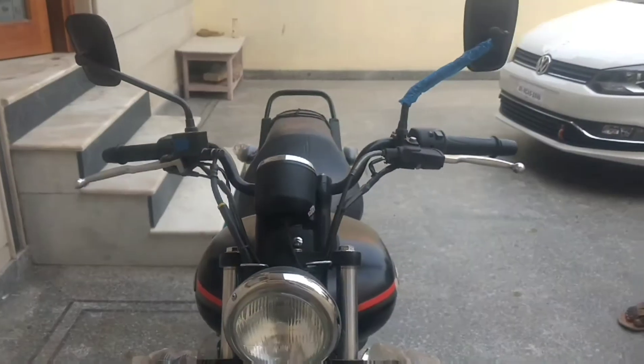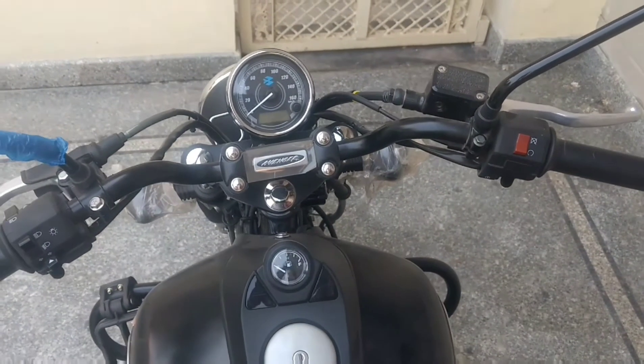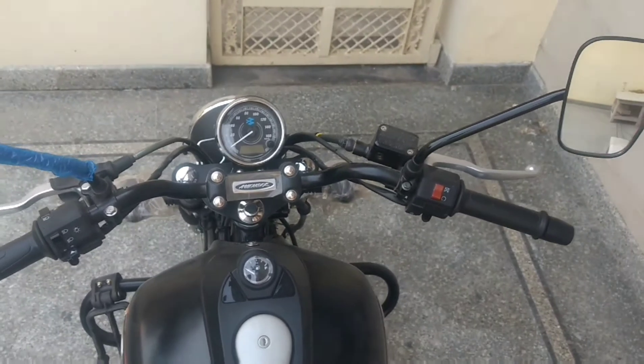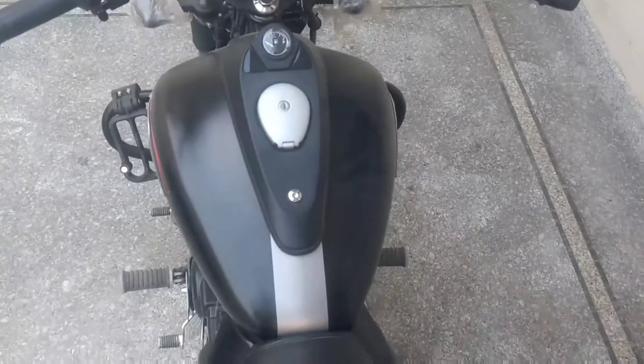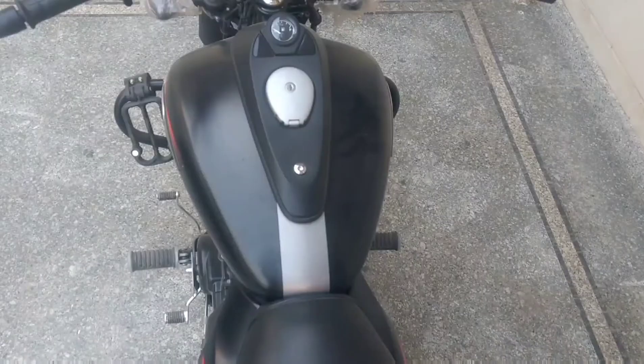The Avenger Street 150 does not have the performance for highway riding and is strictly for use in the city, and in that sense it makes for a great alternative to other city bikes. Thank you so much for watching — make sure you like, share, comment, and subscribe to the channel.